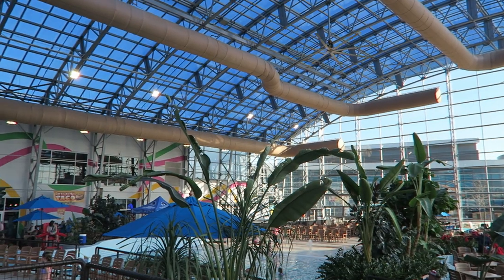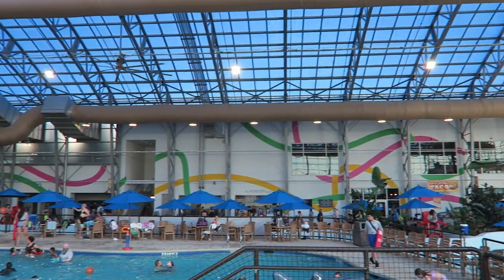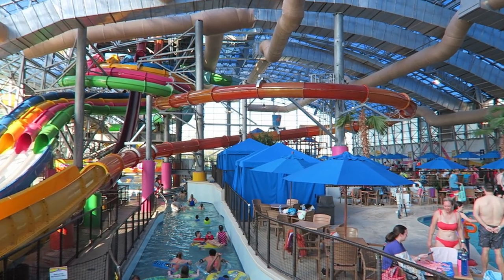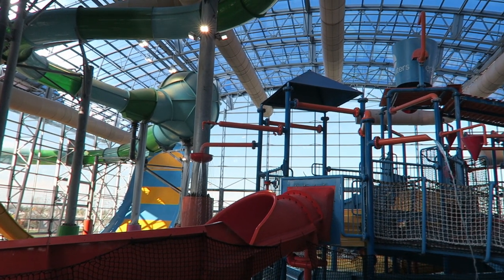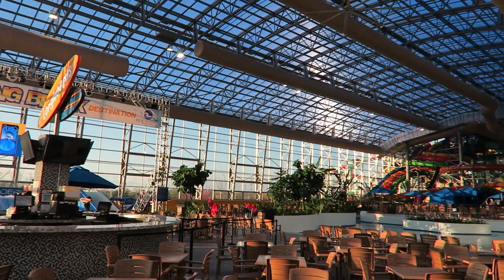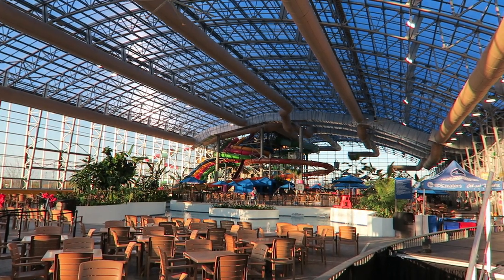Arguably the best aspect of this park is its appearance. A lot of indoor water parks look dark and dreary, but this one is bright and colorful. The giant glass windows on the roof and back walls emit plenty of natural light. The attractions, all of which are still pretty new, have vibrant paint schemes. As an added bonus, there are a few trees and planters to give a more natural feel. Just don't expect any theming, because there isn't any.